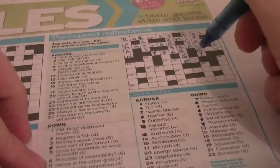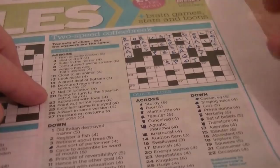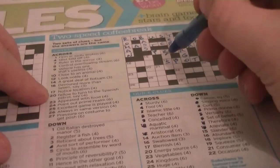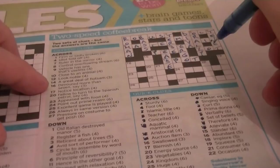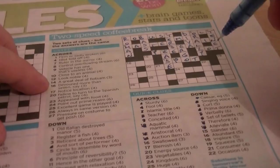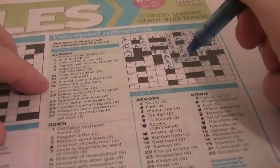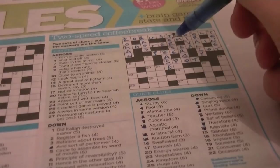17 across: blemish — could be SPOT. Cryptic clue: 'Notice location.' SPOT is now a word for both — to spot something is to notice, and a location is a spot. 13 down: alleviate — is to make something easier. It's E-something-S-E — going to be EASE. 14 across: auction item — is a LOT. Cryptic clue: 'A great deal of flotsam.' A great deal is a lot, and LOT is inside the word FLOTSAM. 20 across: energy source. Cryptic clue: 'Fellow to turn to the Spanish petrol.' The answer is FUEL. Sometimes you just need to kick yourself for being stupid.